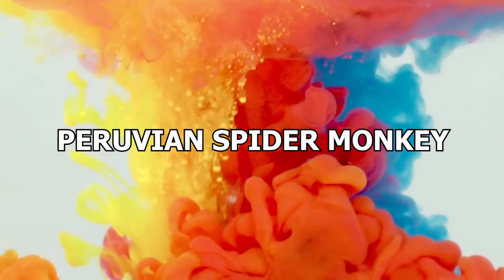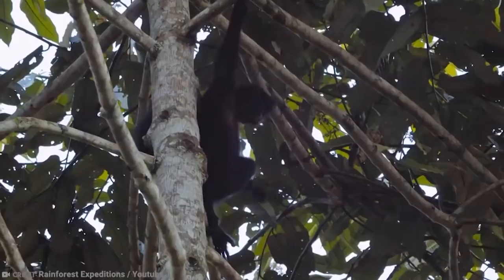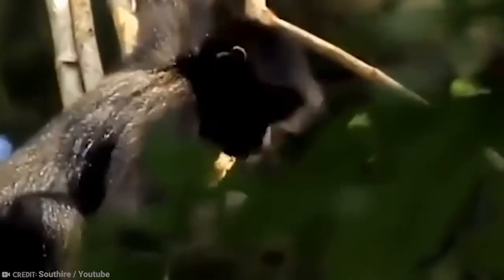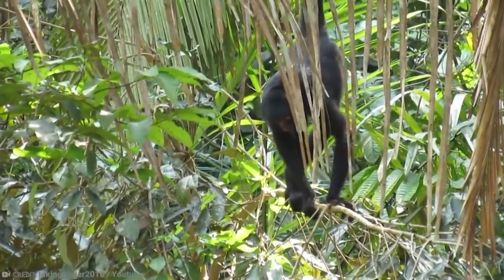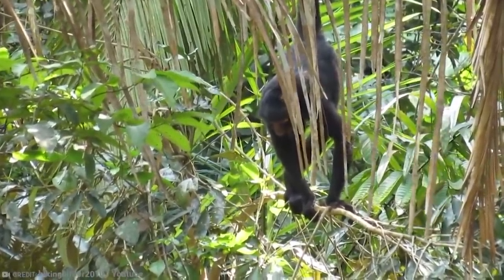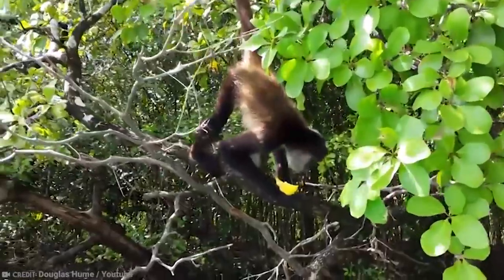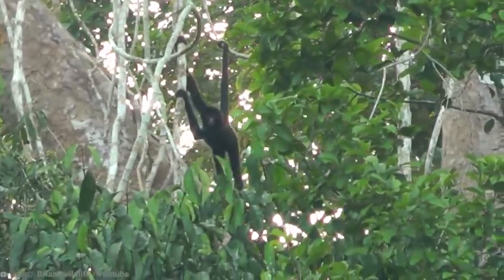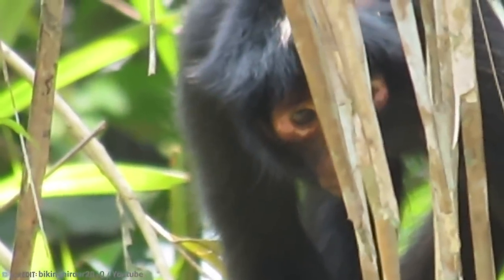Number 8: Peruvian Spider Monkey, also known as the Black-Faced Black Spider Monkey. They live in Peru, but also in Brazil and Bolivia. It's a pretty large monkey, measuring around two feet in length. Although as recently as 2003 this species was considered of least concern, the huge increase in deforestation in the 21st century has seen this species lose more than 50% of its numbers. Pollution, illegal mining, poaching, and habitat loss have pushed these monkeys to the edge of extinction, with predictions suggesting they will likely be gone by 2050.